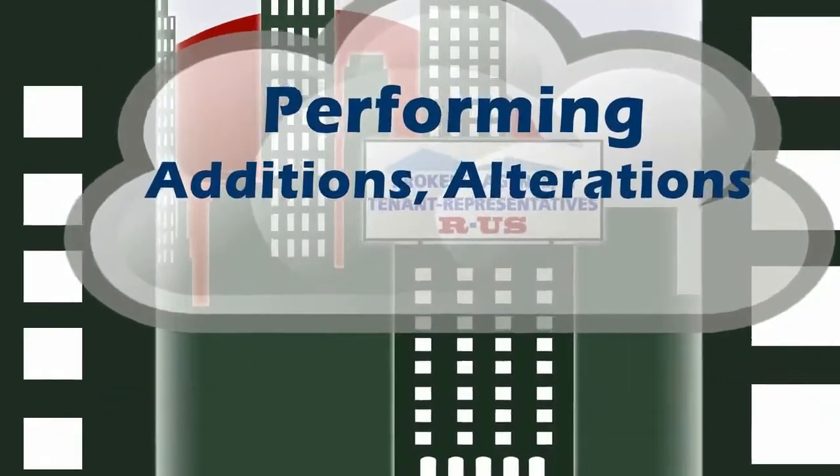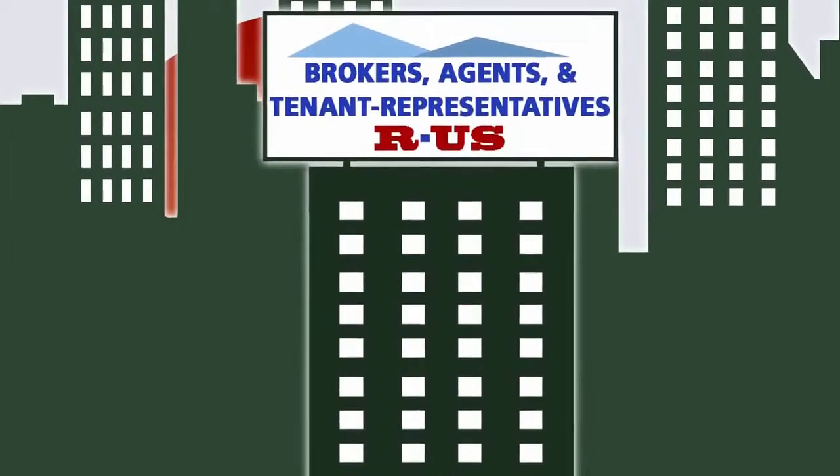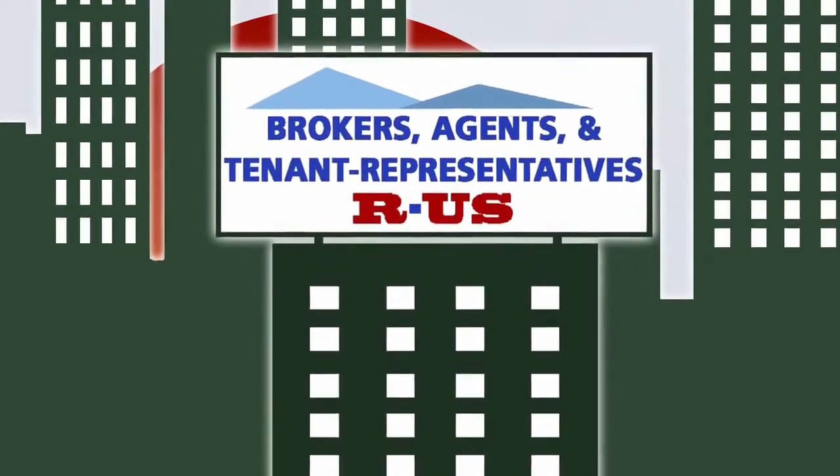Whether you are performing additions, alterations, or tenant improvements, you should speak to brokers, listing agents, or tenant representative brokers about the potential impacts of Title 24 to you and prospective tenants.